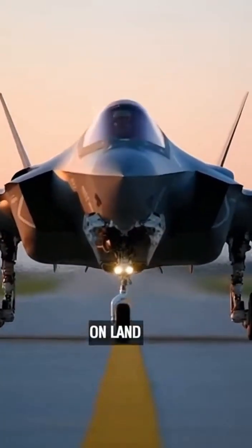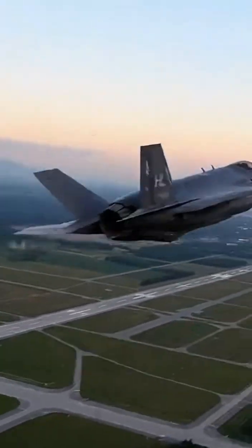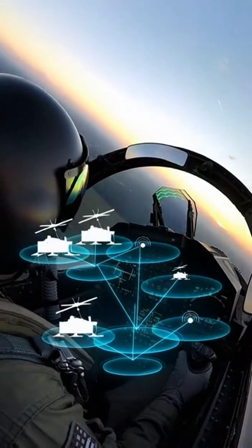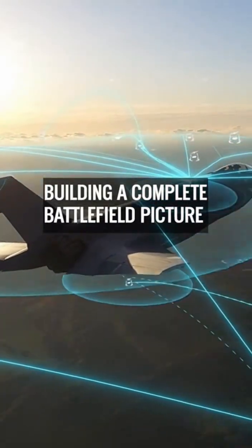On land, the F-35 can take off from long runways or specially prepared airfields. As it lifts into the air, it connects with other aircraft and ground stations, sharing information and building a complete picture of the battlefield.